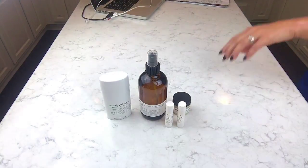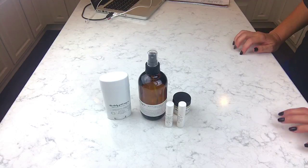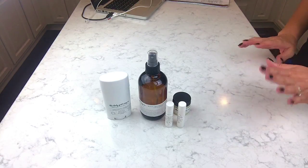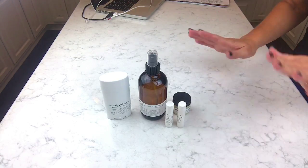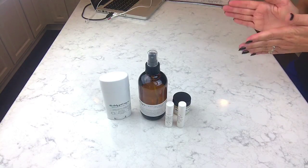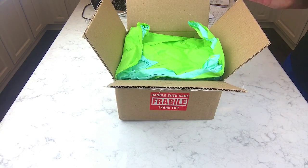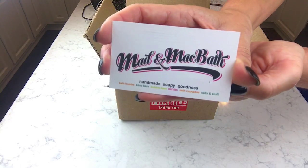It seems like the deodorants might be around ten dollars — I'm not sure, but I wouldn't care anyway, I think they're really awesome. Okay, let's go ahead and move on to Mad and Mac. This is my last order from Mad and Mac — and there is her card.